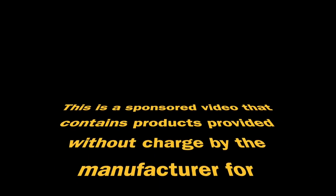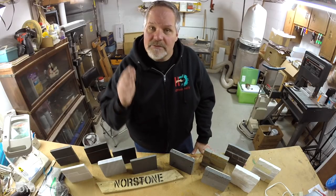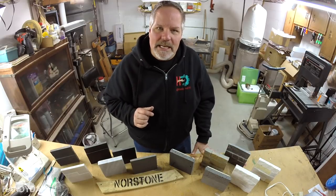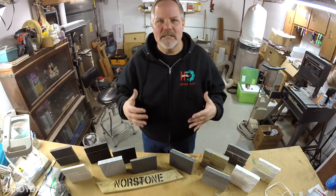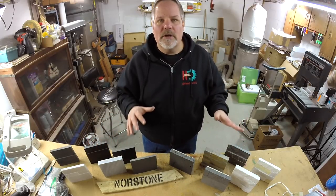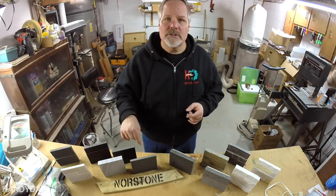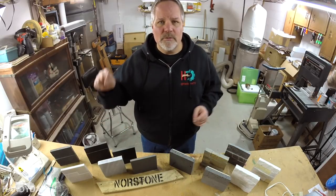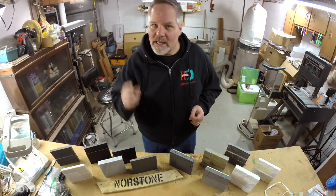This is a sponsored video that contains products provided without charge by the manufacturer for demonstration purposes. All opinions are my own. Today on HandyDad TV, the cherry on top of the sundae — the stone veneer on the front of my fireplace. I'm going to talk about all the options we went through and what we ultimately decided upon. I'm going to introduce you to my partner, Norstone, who provided the product for this project, and show you how to install it.